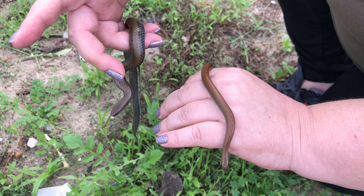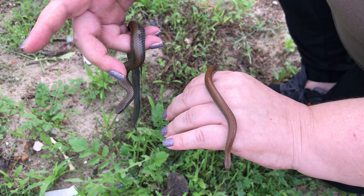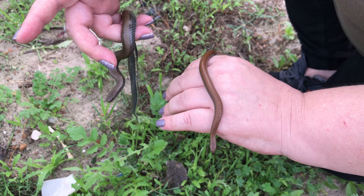Rather than pick up any snakes you see, just take a look at snakeremoval.ca and call your nearest snake catcher. We're just going to release these guys now.